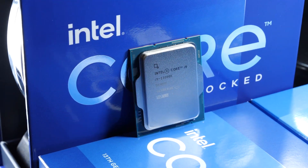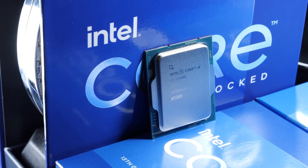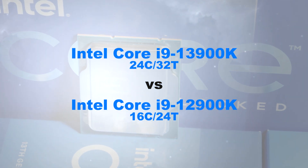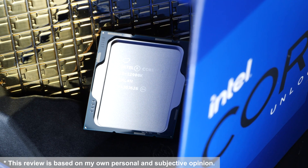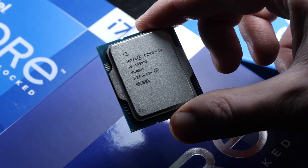Intel's new Core i9-13900K Raptor Lake CPU is being praised by lots of users and media outlets. But have you ever asked yourselves the question, how much has really improved between the 13900K and its predecessor, the 12900K? This quick and dirty comparison will shed some light on this matter. Should you really even be thinking about upgrading?